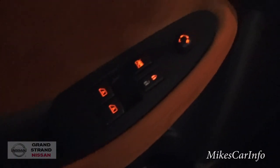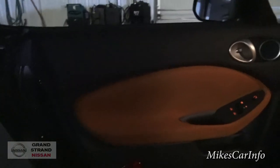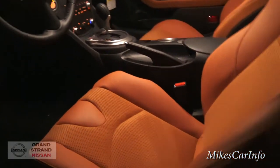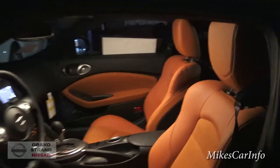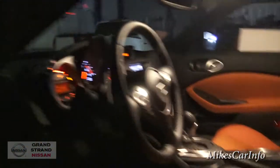Looking at the door, we do have some backlit buttons for the power windows, door locks, and so on. This interior has a suede leather finish — it smells like a fresh brand-new baseball glove and looks amazing. You can see the interior is well lit with the interior lights right there in the center dome.